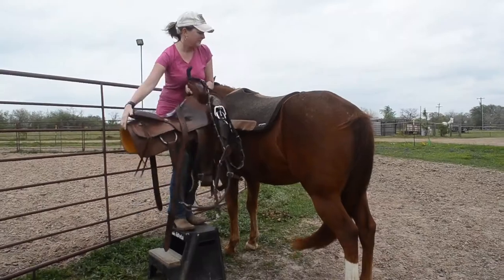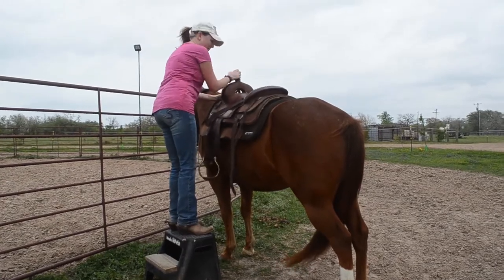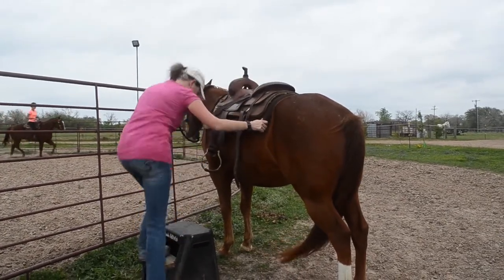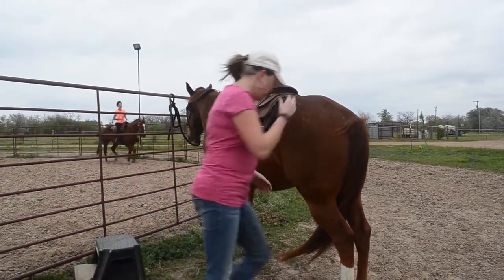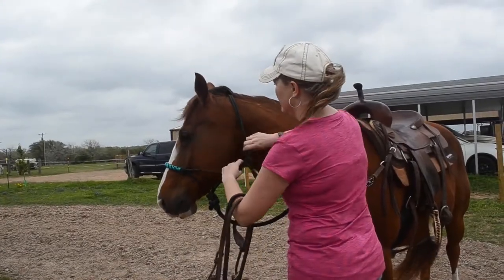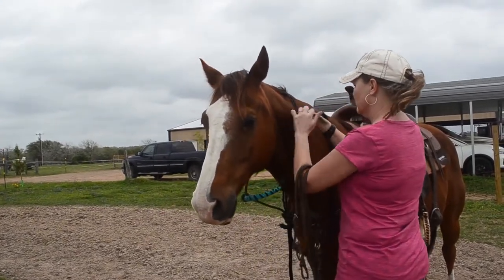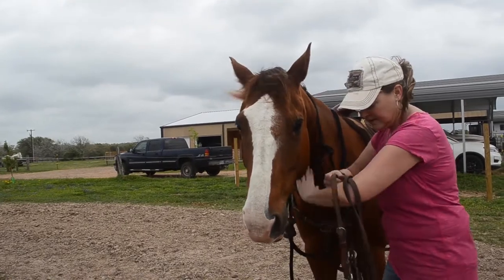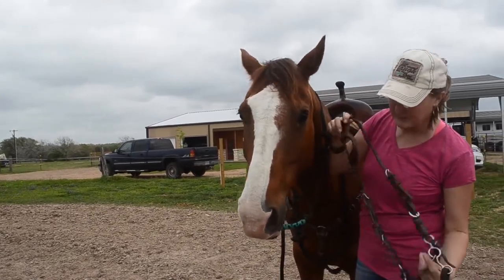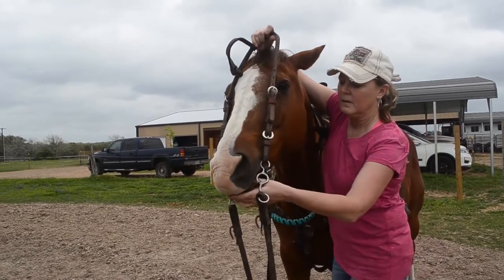I use a mounting block to saddle him because of my back, but he stands quietly with other horses around. You can leave him tied to the arena — he doesn't paw, he's not calling out; he's very quiet while you saddle him. For video purposes I'm moving quickly, but you can see he's very forgiving and tolerant — he just brings his head over.